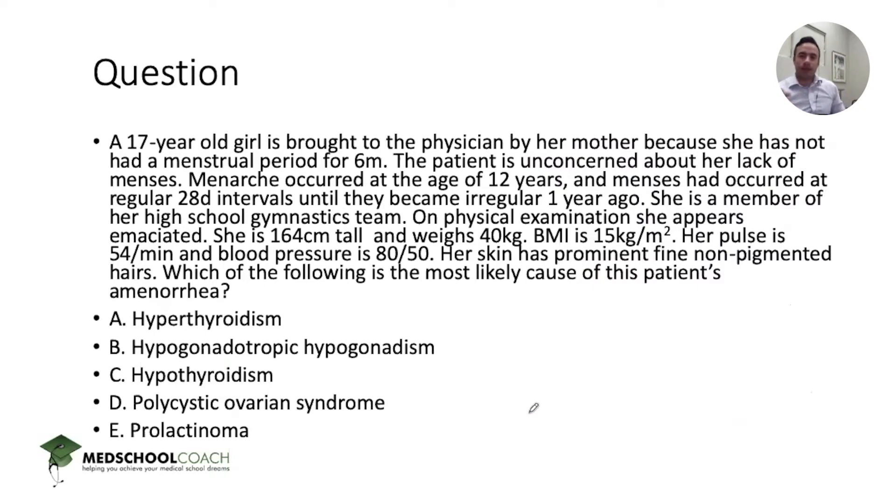Let's turn this into a clinical vignette. A 17-year-old girl is brought to the physician by her mother because she has not had a menstrual period for six months. The patient is unconcerned. She had menarche at age 12, originally at regular intervals, but periods became irregular one year ago. She's a member of her high school gymnastics team, appears emaciated — 164 cm tall, 40 kg, BMI 15 kg/m². Her pulse is 54, blood pressure 80/50, and her skin has prominent fine non-pigmented lanugo hairs. Which of the following is the most likely cause of this patient's amenorrhea?